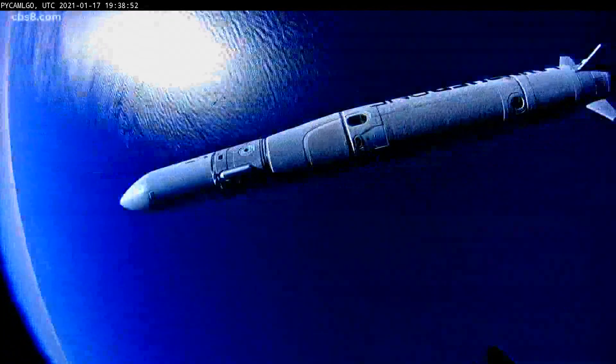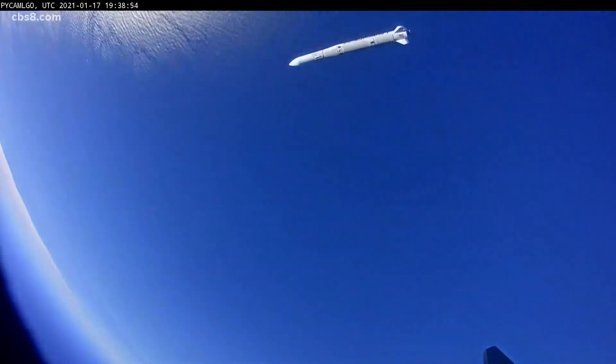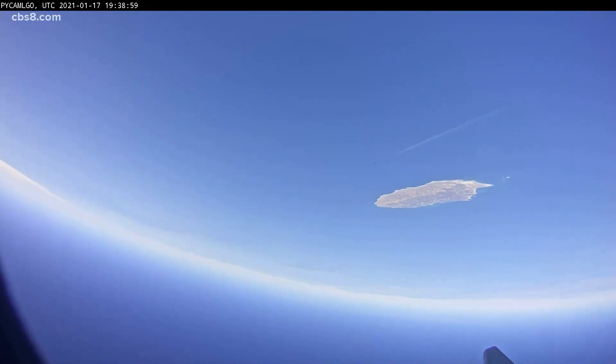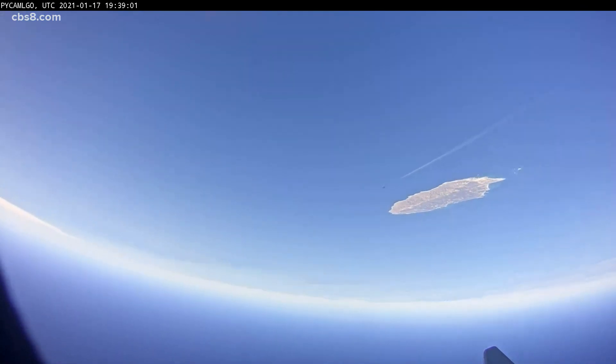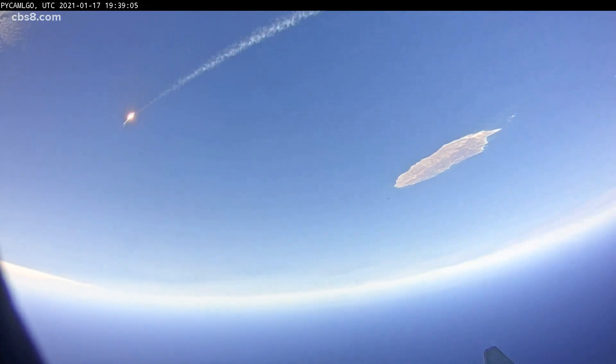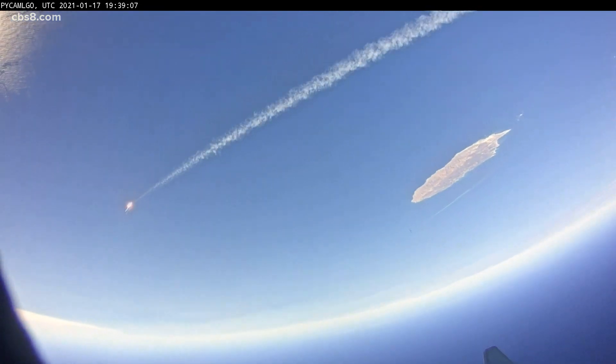Watching this footage is mind-blowing — you're able to do it. So this used to be a commercial plane and now it's launching satellites — am I understanding that correctly? That's exactly right. It's the ultimate reuse, and it's a launch platform that can make any airport into a spaceport.